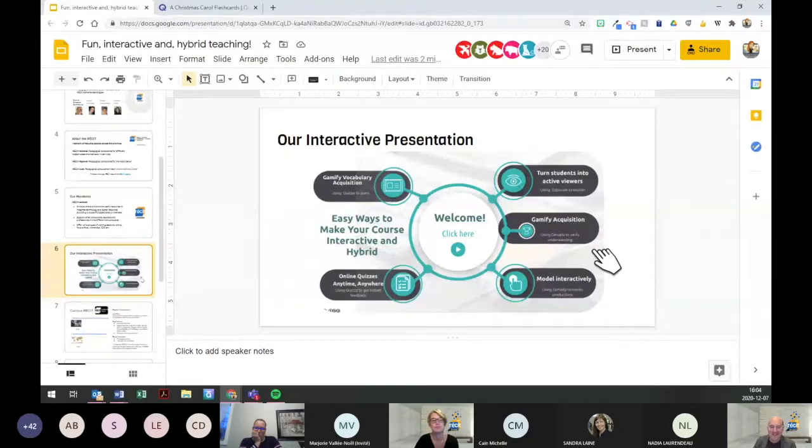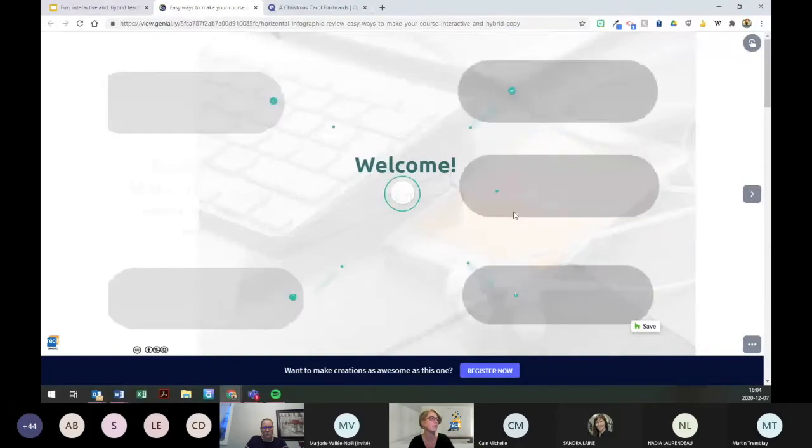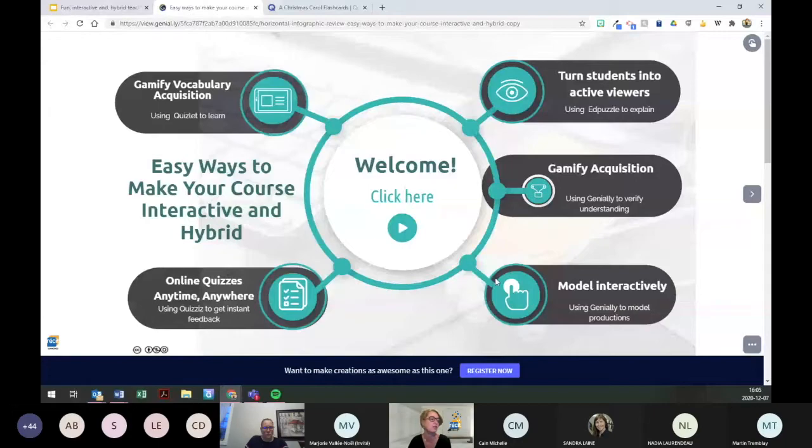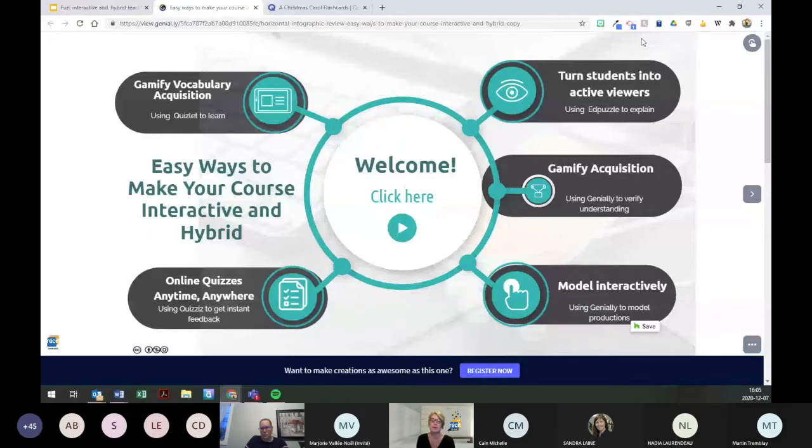I'll let my colleague Diane take the mic. On your screens there's an image — if you click on the hand, it'll give you access to the Genially web page. You'll always have access to the Genially because it is in the presentation we've shared. I'm going to start today by talking about Quizlet. I'm not sure how many of you have used Quizlet already or what you use it for — maybe in the chat, put a thumbs up if you use Quizlet already in class.